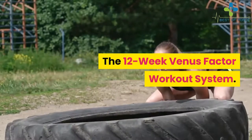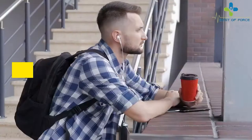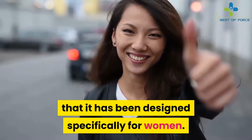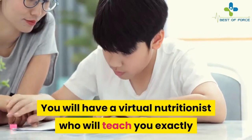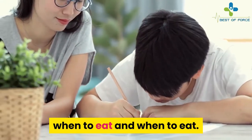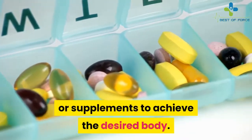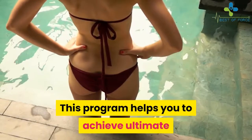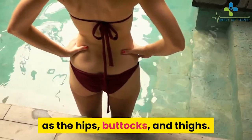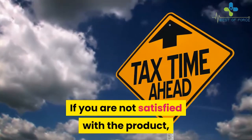Additional bonuses include the 12-week Venus Factor workout system, the Venus Factor virtual nutritionist, and the Venus Index podcasts. The best part is that the program has been designed specifically for women. A virtual nutritionist will teach you exactly what to eat and when to eat. The Venus Factor 2.0 does not require any equipment or supplements, and helps you achieve weight loss in areas such as the hips, buttocks, and thighs.